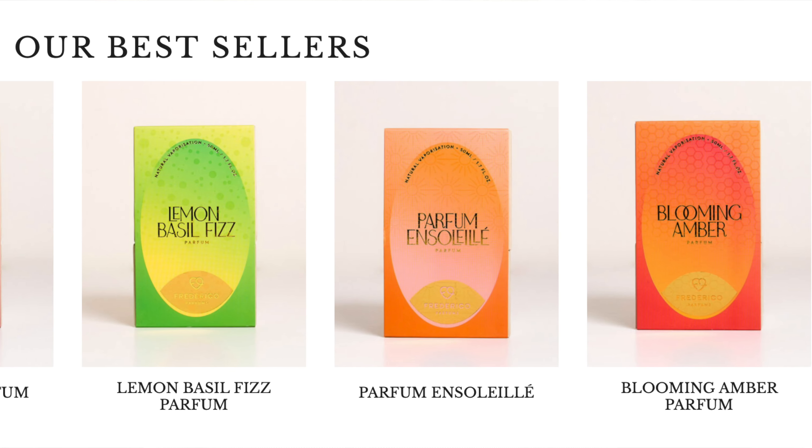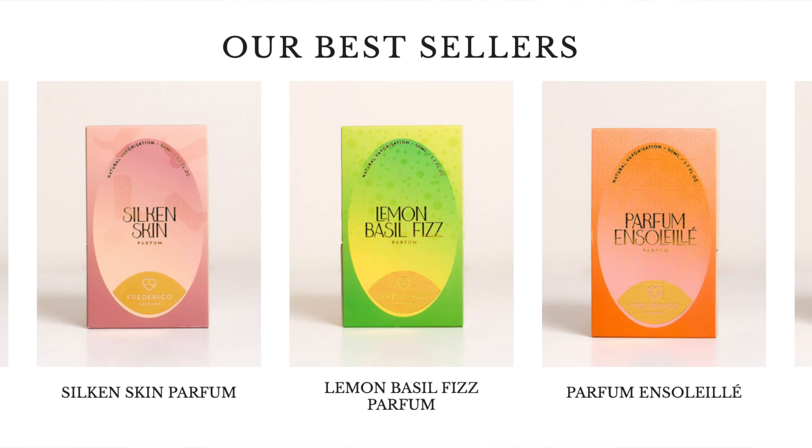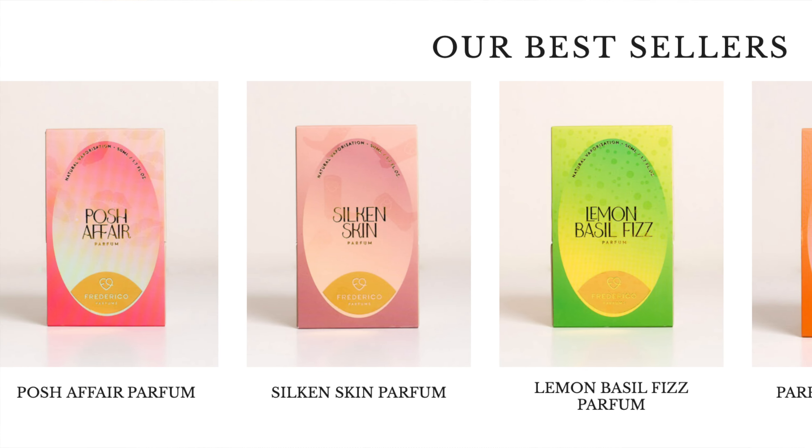Hi guys, I'm introducing you to a new house today called Frederico Parfums, and there are five fragrances that are just launched or making their way out. Although one of the fragrances, Blooming Amber, launched a year or so ago, now the collection is five fragrances. All of the fragrances are created by Justin Frederico, and I got to learn about him as a perfumer reviewing fragrances for Perfumology.